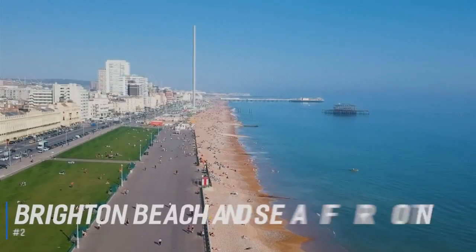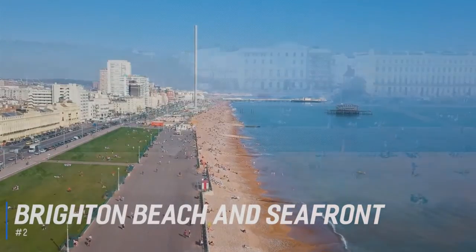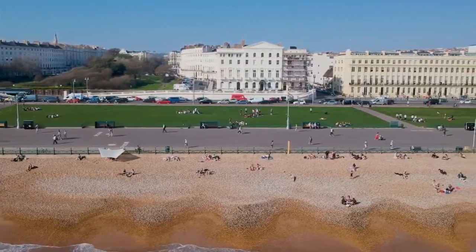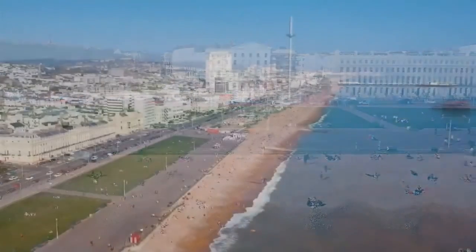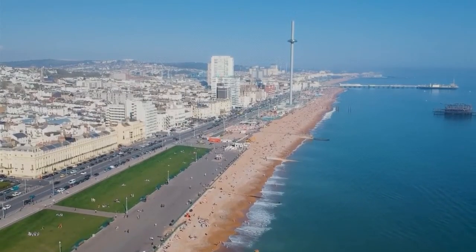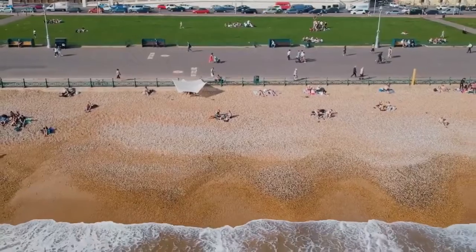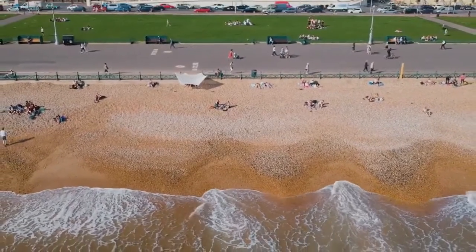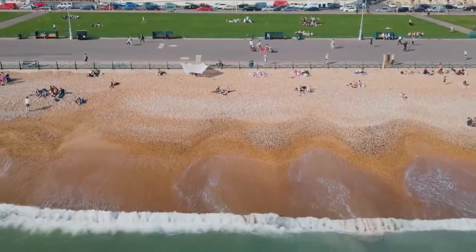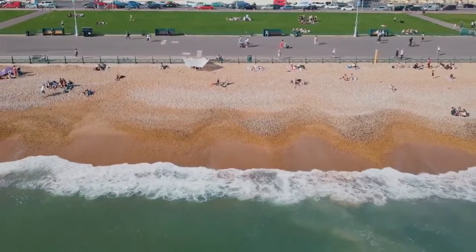At number 2 is Brighton Beach and Seafront. The pebble beach is over 5 miles long, and has a Victorian glamour with a dash of Brighton's youthful energy and style, with bars and clubs keeping the waterfront alive after dark. Take a leisurely stroll along the bustling Brighton promenade and soak up the cosmopolitan atmosphere at one of the cafes, restaurants, and bars. Relax on the beach, or try your hand at one of the many activities, including sailing, kite surfing, volleyball, cycling, and tennis.